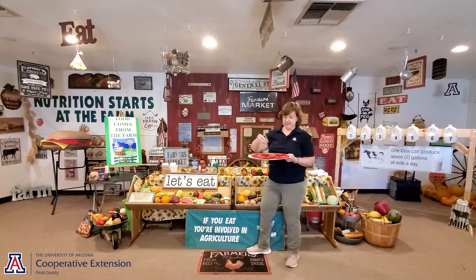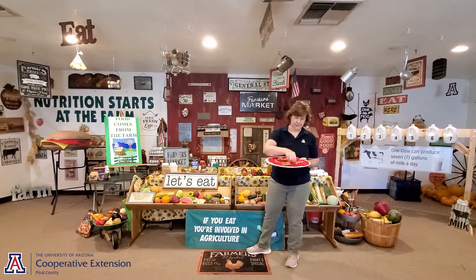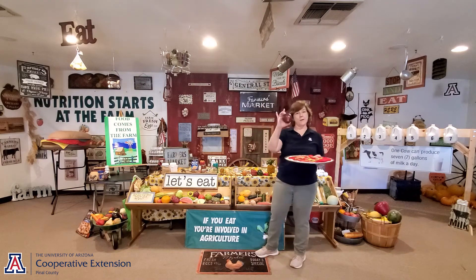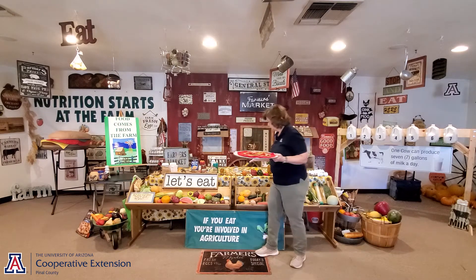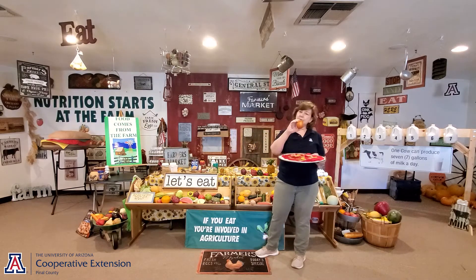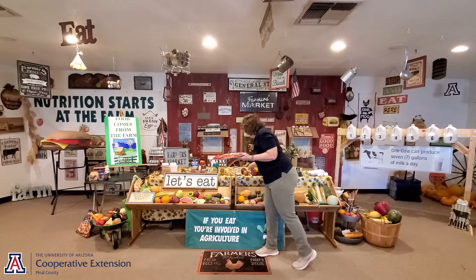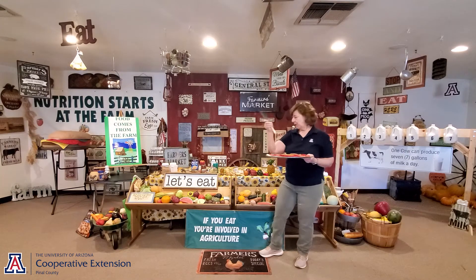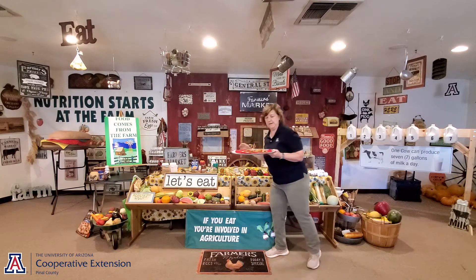How about some onions on our pizza? Onions are cool — they come in different sizes and colors. This is a red or purple onion. And here's another onion with a brown skin; take the skin off and underneath might be a yellow or whitish color. Onions can also be long and skinny. So onions come in different sizes and colors.